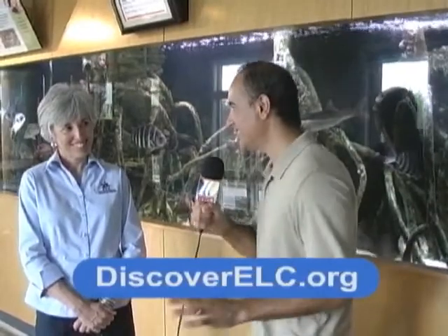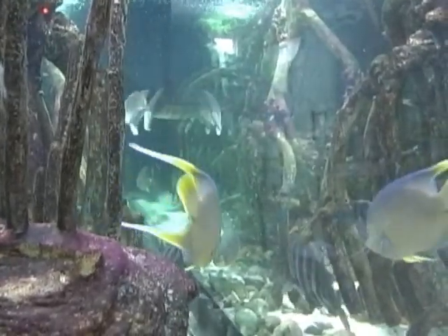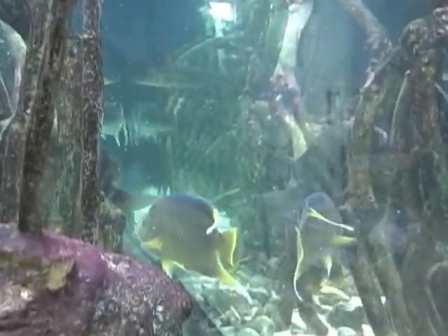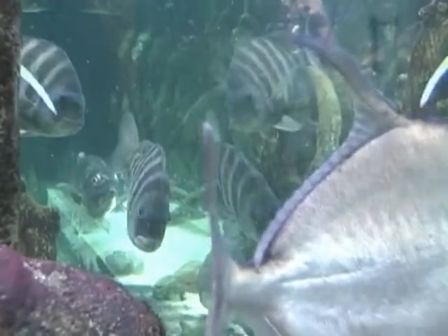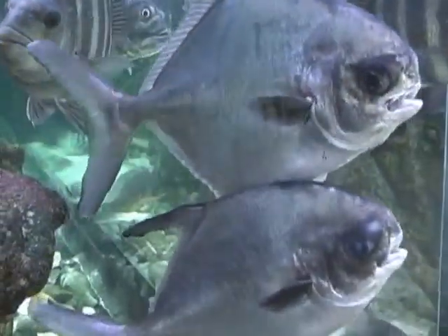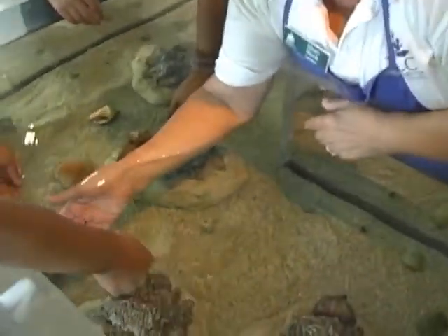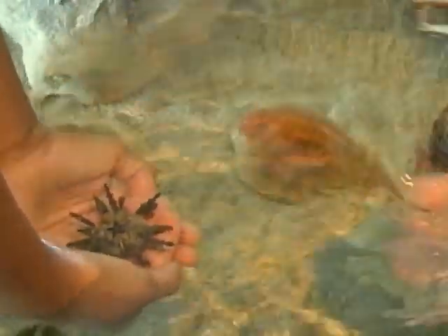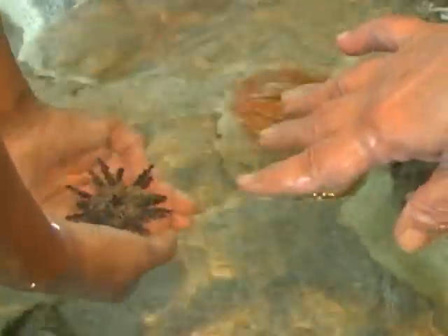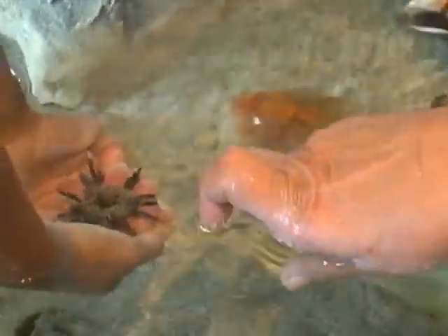Now we're inside the Discovery Station. We have an aquarium with beautiful fish — and importantly, they are all from the Indian River Lagoon. The exhibits here relate to the plants and animals of the Indian River Lagoon. They're native fish. This is our touch tank, and volunteer Miss Sherry is talking about some of the critters in it. We're holding a pencil urchin — one of the creatures that helps clean up algae in the Indian River Lagoon. He's got a beautiful star on his back, and his bottom is his top and his top is his bottom.